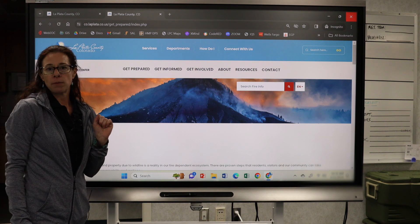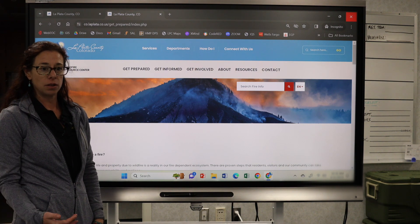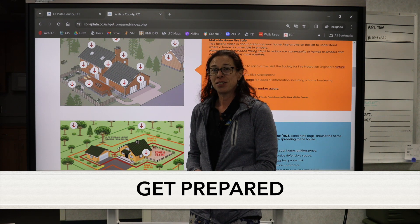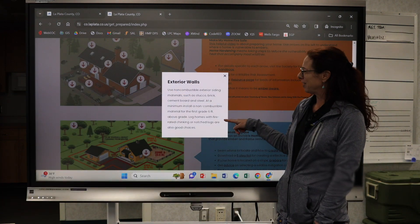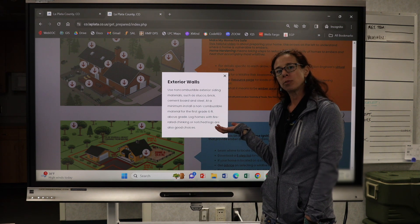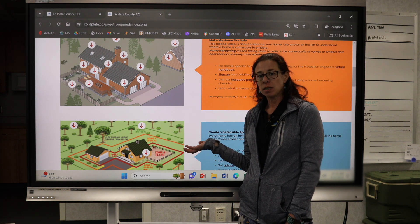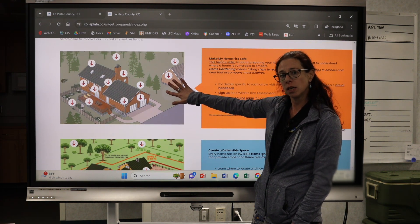Now we're going to talk about home ignition zones and methods to reduce the risk of wildfire impact to your property. Follow these arrows on the website to find best practices that science has proven will help reduce risk to your home during a wildfire. One of the key things you'll learn is that the biggest risk to your residence is embers from the wildfire, so everything we're covering in home hardening is about being ember prepared.